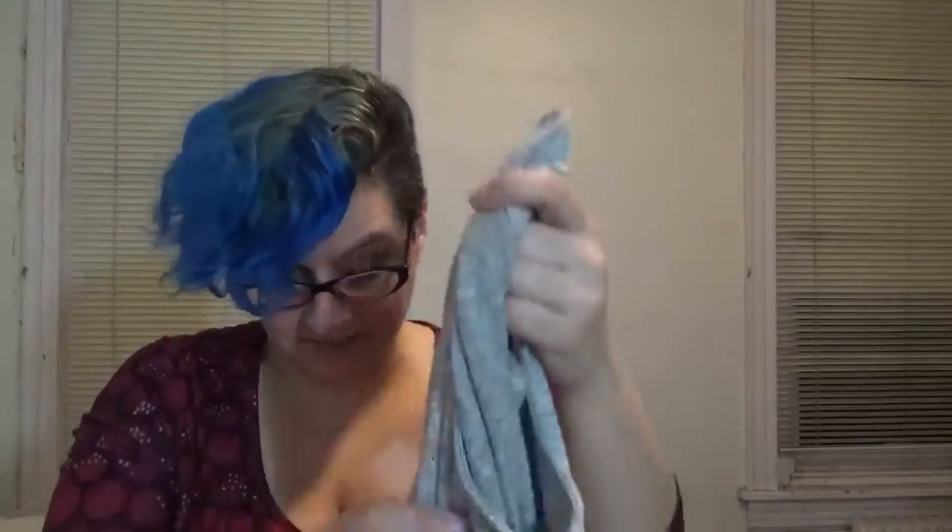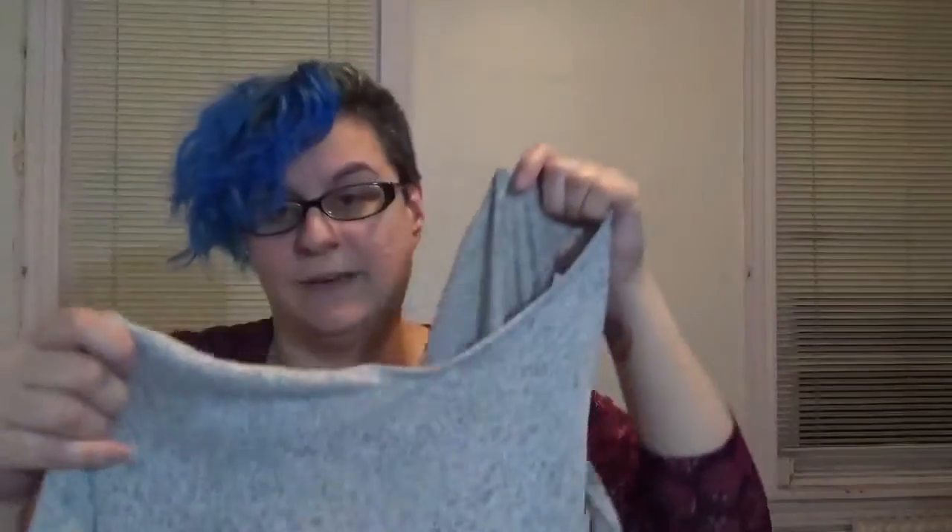I might need to wear a different bra with it, but whatever — it's not like we only own one bra, right ladies? I love it, I love everything about it. I got this for $19.99 — beautiful.